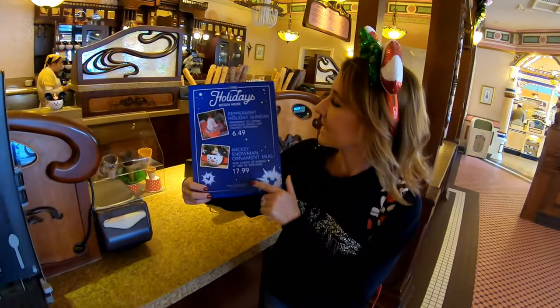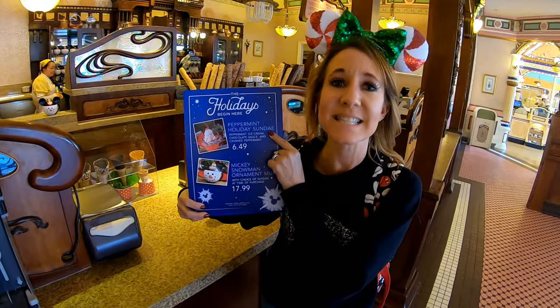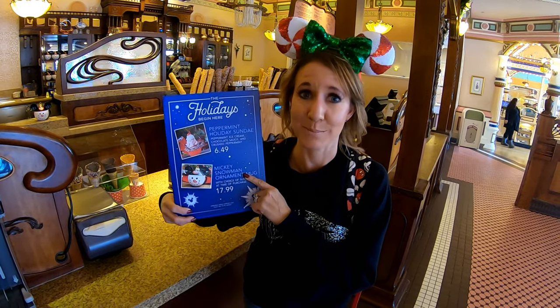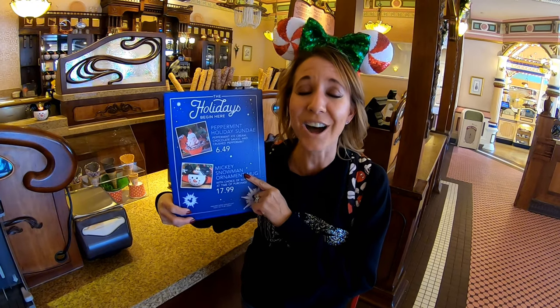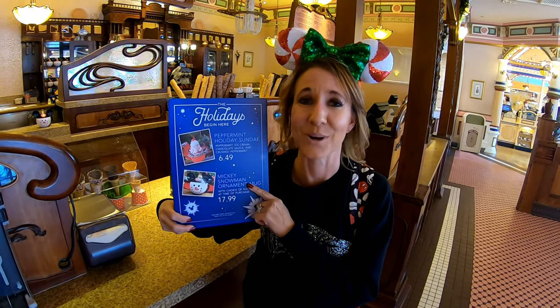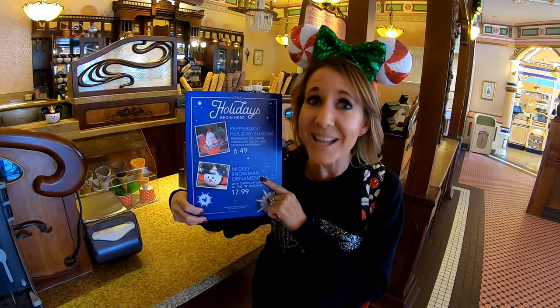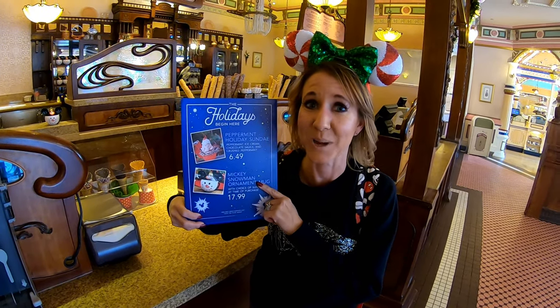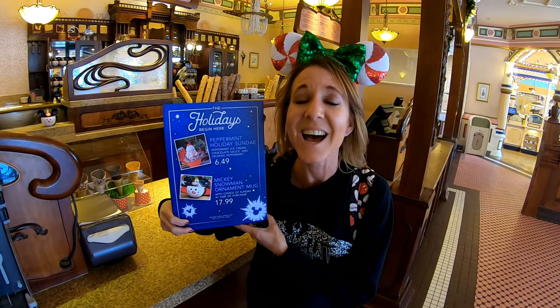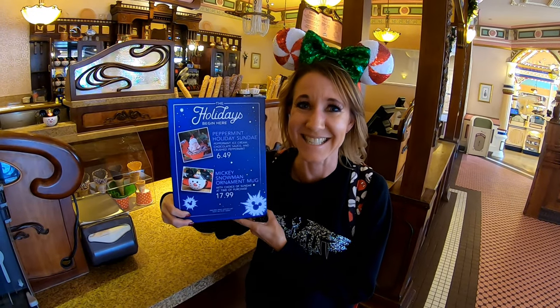Item number one on our list is the Peppermint Holiday Sundae. It is $6.49 and it consists of peppermint ice cream with hot chocolate melted all over the top and peppermint sprinkles. It comes in a red waffle cone dipped in chocolate and sprinkles as well. The peppermint flavor is to die for and it is what makes it number one on our list of the best holiday treats here at Disneyland.